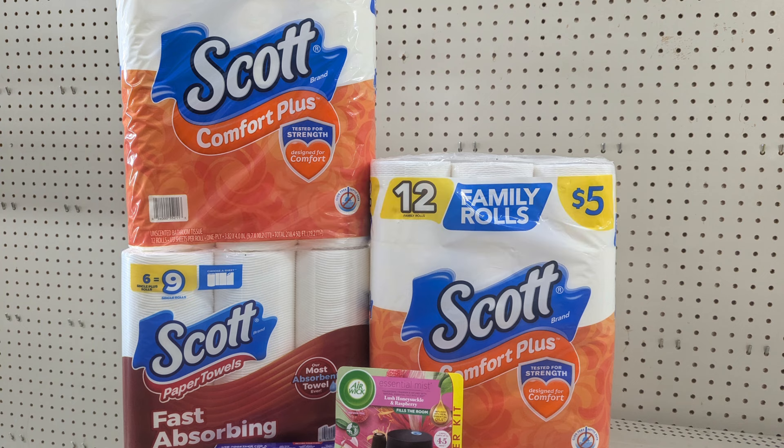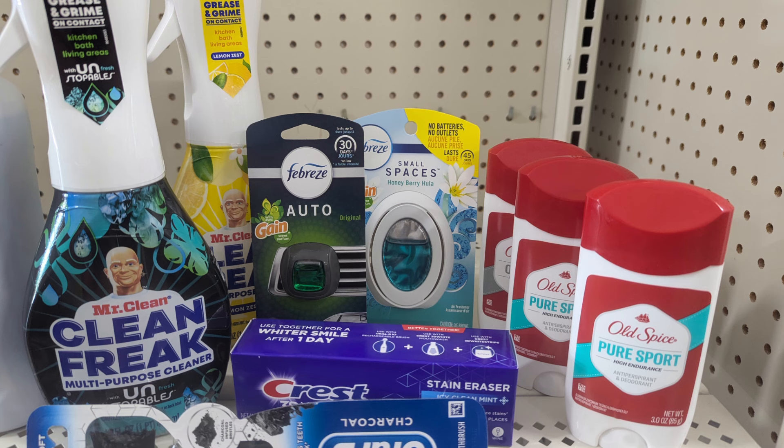I'll use my five off 25, a one dollar coupon for the Scott tissue, and a one dollar coupon for the paper towels — I shared this deal throughout the week. I'm also picking up another Airwick to take advantage of that six dollar coupon, and the toothpaste as a filler with a two dollar coupon since I couldn't find the Biofreeze.